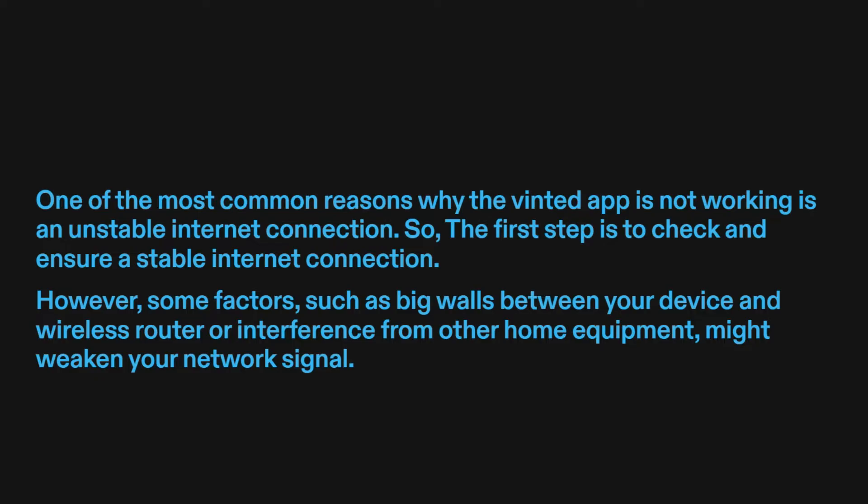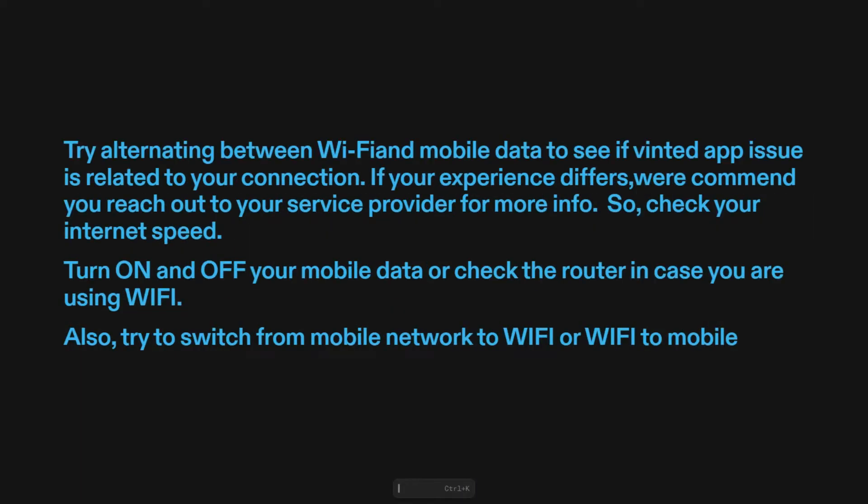However, some factors such as big walls between your device and wireless router, or interference from other home equipment, might weaken your network signal. Try alternating between Wi-Fi and mobile data to see if the Vinted app issue is related to your connection. If your experience differs, we recommend you reach out to your service provider for more info. Check your internet speed, turn on and off your mobile data, or check the router in case you are using Wi-Fi. Also, try to switch from mobile network to Wi-Fi or Wi-Fi to mobile.